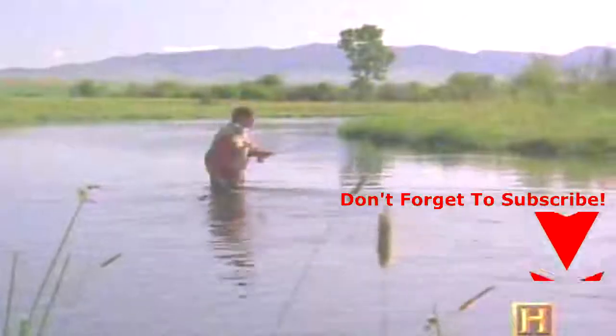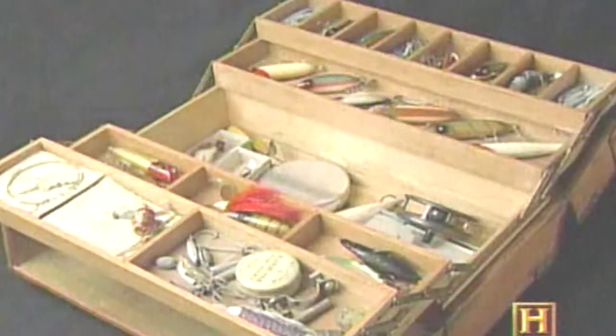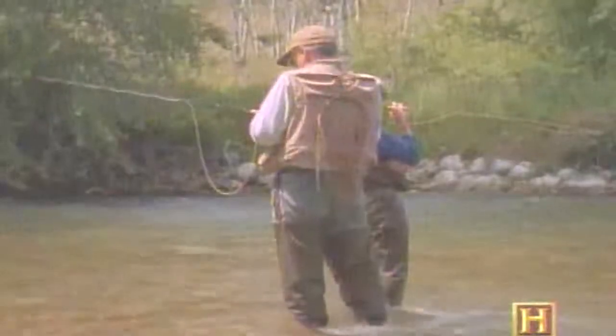Fly casting not only changed tackle, it changed technique. By virtue of its backward and forward casting motion, it forced the angler off the bank and out into the water. Waders became a staple of the serious fly fisherman. It changed the tackle box from a large container that you plunked down on the bank to a piece of apparel — the tackle vest. The tackle box of a fly fisherman holds fly boxes, leaders, tippet material, and tools such as clippers.